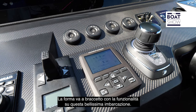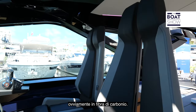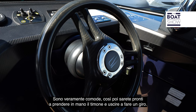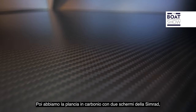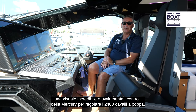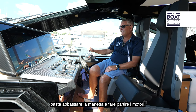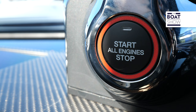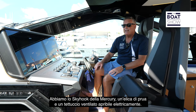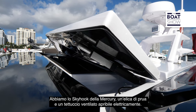Form follows function all over this beautiful vessel. These insane futuristic seats are carbon fiber — they look like they're out of a spaceship but they're incredibly comfortable. We have the carbon fiber accent dash, twin Simrad displays, incredible view with this windshield, and of course the Mercury controls for that 2,400 horsepower. We also have Mercury Skyhook, a bow thruster, and this vented sunroof up here which is electrically actuated.